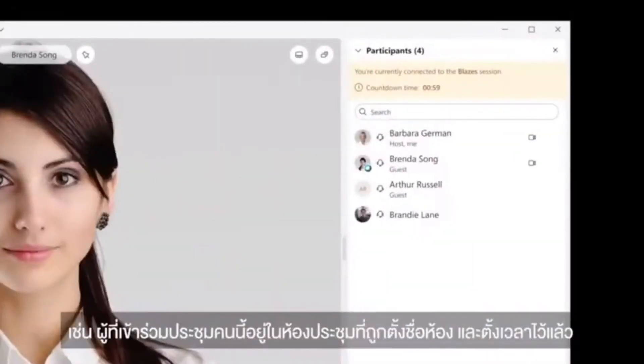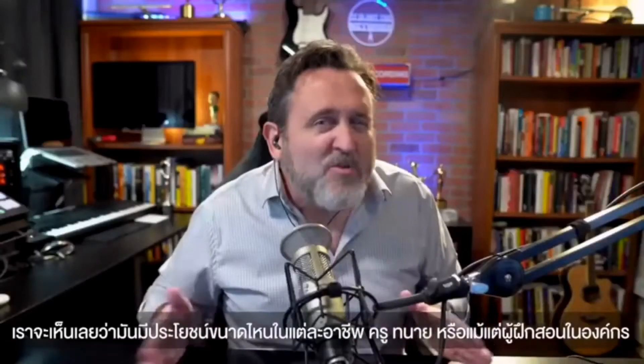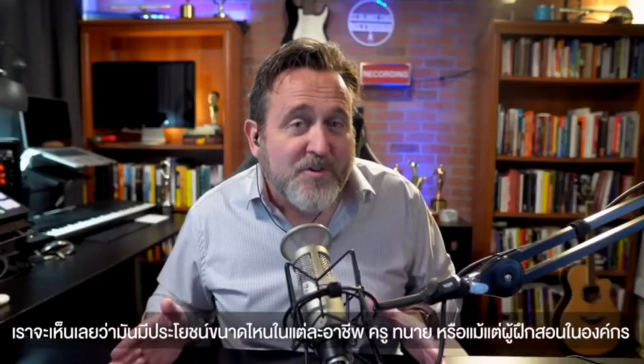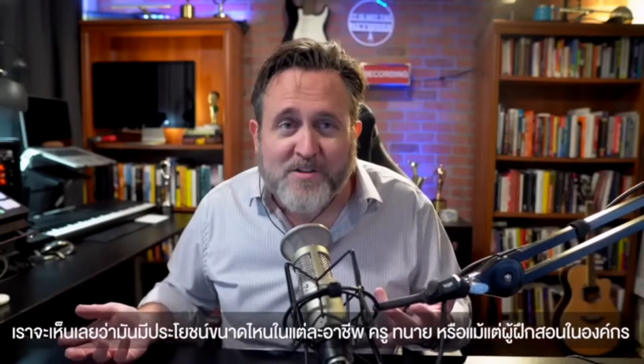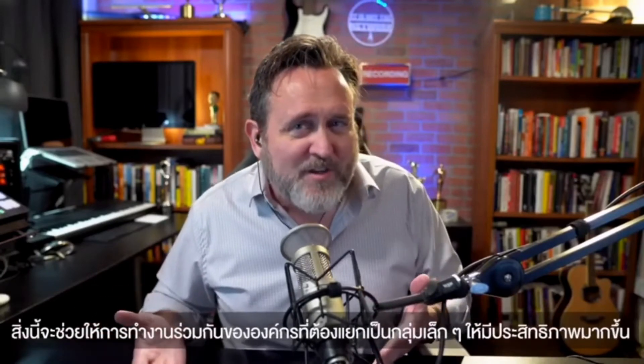On the attendee side, they get a fully equipped private room to collaborate with all the multimedia goodness of Webex. Like this attendee is in a custom-named session that's about to end. Can you see how incredibly useful this is for so many different situations?